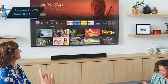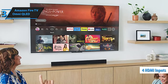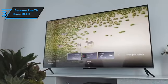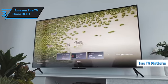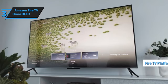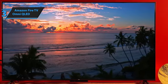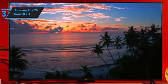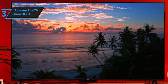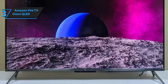This TV has four HDMI inputs, with one supporting HDMI 2.1, allowing for better connectivity options. Running on the Fire TV platform, it eliminates the need for a separate streaming device. The interface does favor Amazon content, as expected, but it handles all streaming needs efficiently. The QLED display provides superior color performance compared to standard LED-backlit TVs like the Fire TV Series 4.